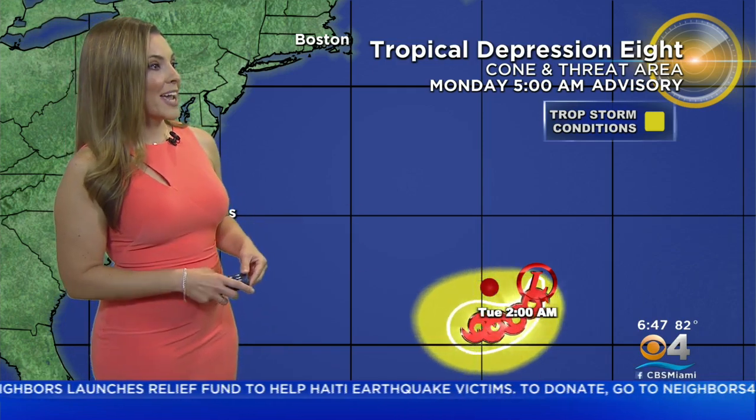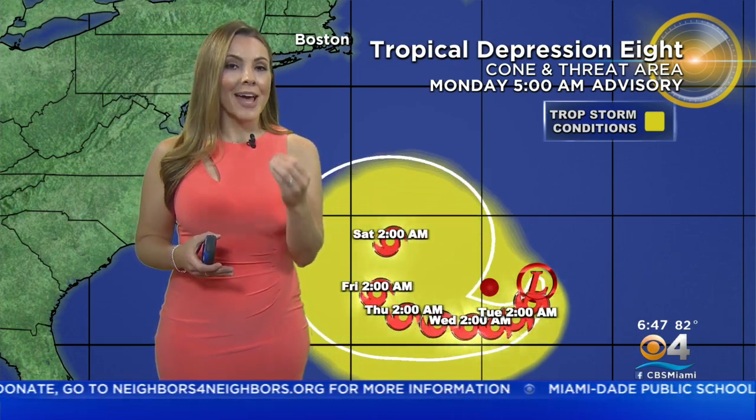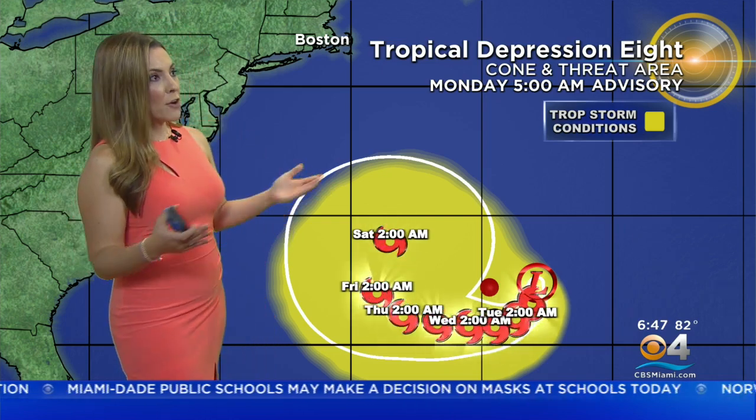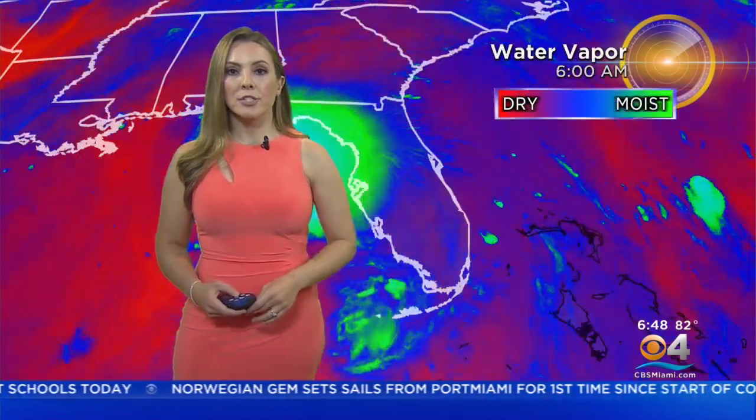There's also a tropical depression that could become the next named storm as early as today, if not by tomorrow. That next name starts with an H — it's not Henry, it's spelled differently, but it's actually pronounced 'Henry.' As for Tropical Depression Eight, it is expected to stay over the open waters and loop around Bermuda, but Bermuda will still get tropical storm force winds, and there is a tropical storm watch in effect.